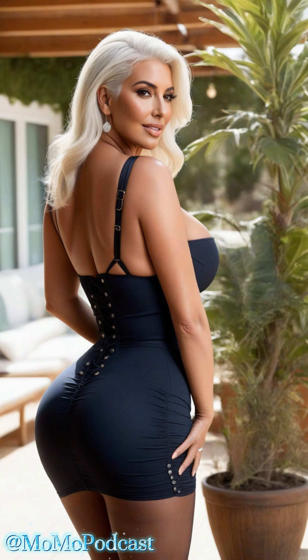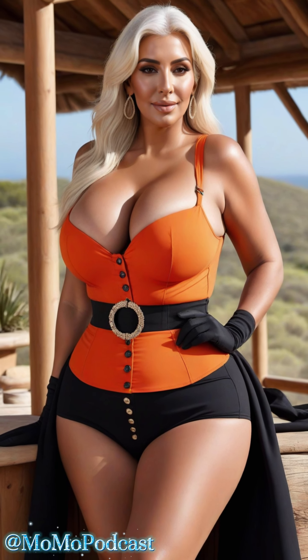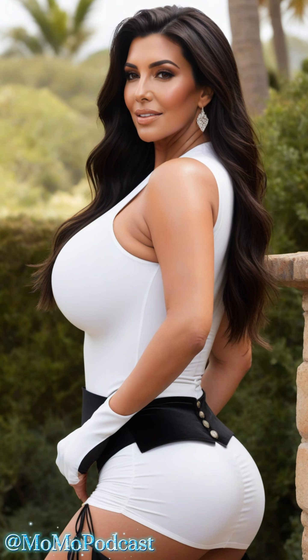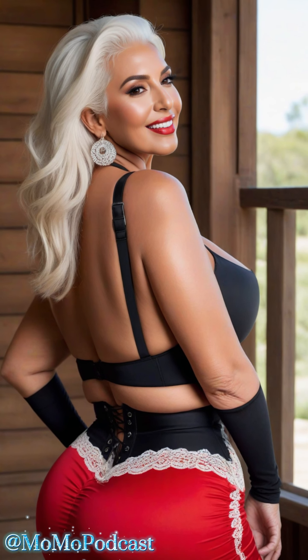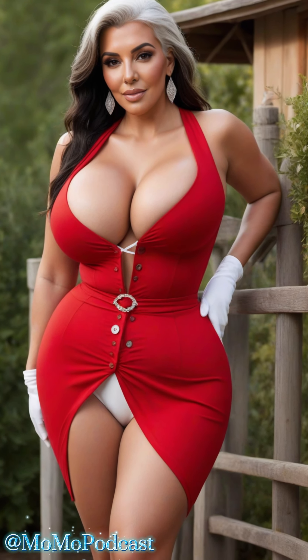Let's not forget the versatility of button-adorned dresses. They seamlessly blend comfort with elegance, making them suitable for everyday wear and special events alike. These dresses are perfect for every occasion, whether you're enjoying a sunny afternoon picnic or dressing up for a special evening under the stars. The intricate details and vintage buttons add a touch of sophistication to your wardrobe, allowing you to express your individuality with style.